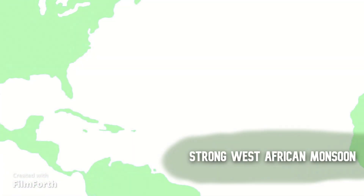Due to the fact that we have a strong West African monsoon, we may see many of our storms originate in the main development region, which is the region highlighted in dark green. We have already had a hurricane which originated over Africa, and that could be an indicator of what's to come this hurricane season.